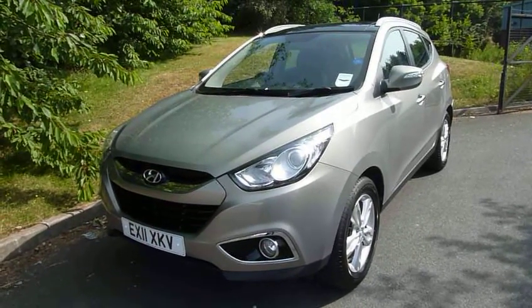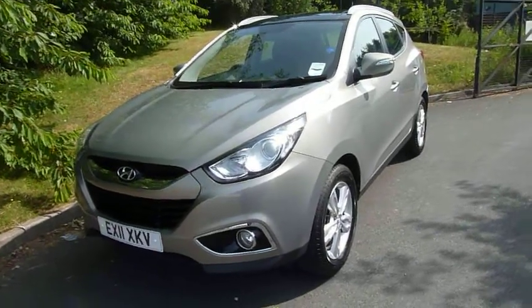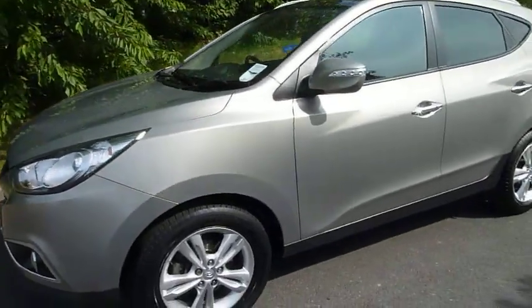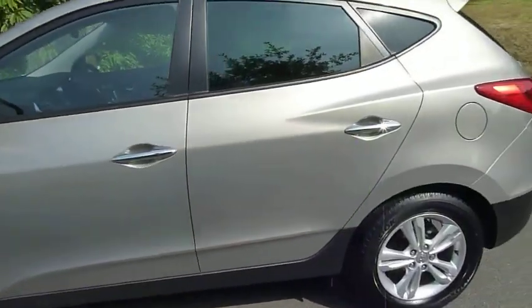Hi and welcome to JTU's Hyundai here at Telford. My name's Rob. I'm just going to take you around this part exchange, a 2011 Hyundai iX35. This is the premium spec model and it has got the individual and media packs fitted.